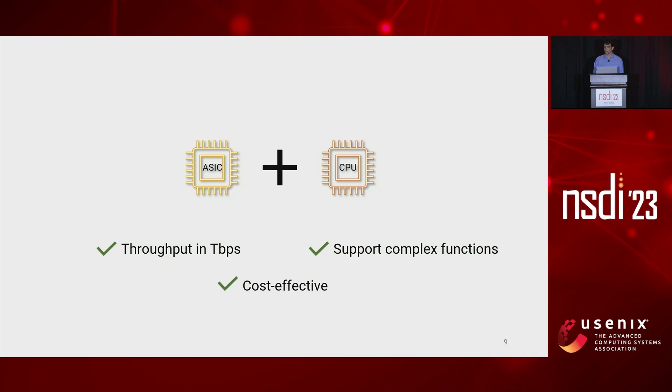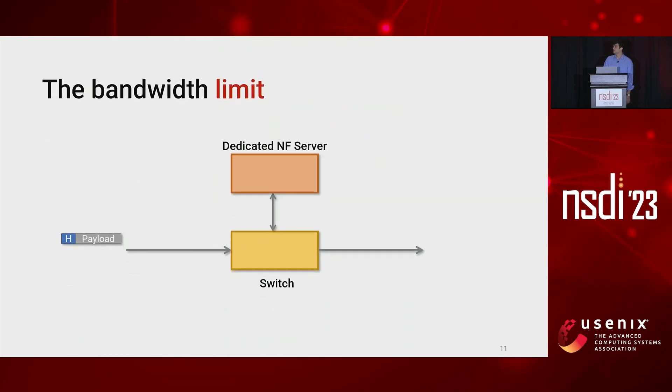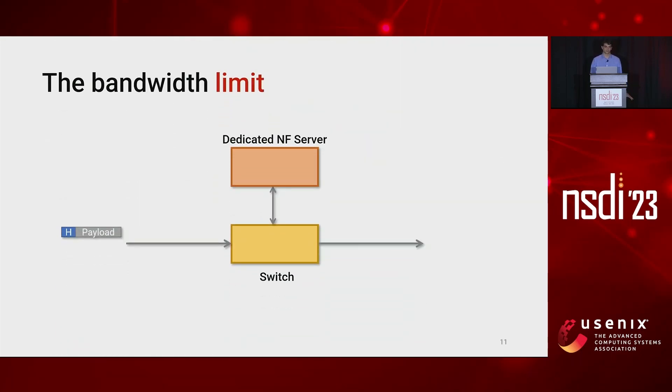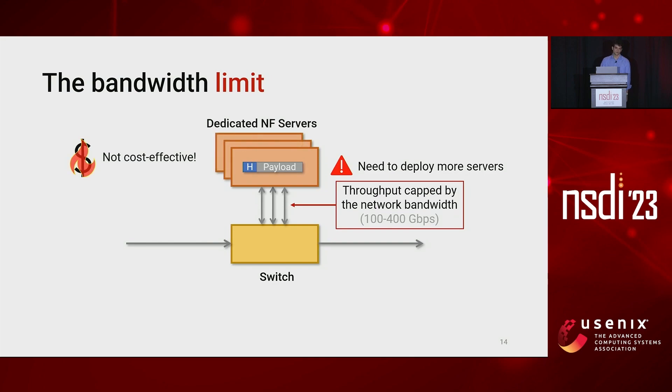So in this talk, we will try to address the following question: can we design a packet processing pipeline that handles one terabit per second of traffic on a single dedicated device? Let's consider the case of a switch directly attached to a dedicated NF server. Normally, when the switch receives a packet, it sends it entirely to the NF. However, as previously said, the throughput of this device is capped by its network bandwidth, so in order to process one terabit per second we need to deploy more servers, which is not cost-effective.